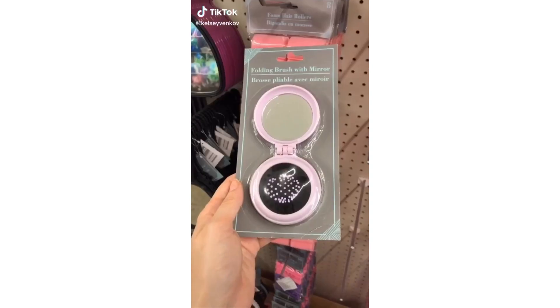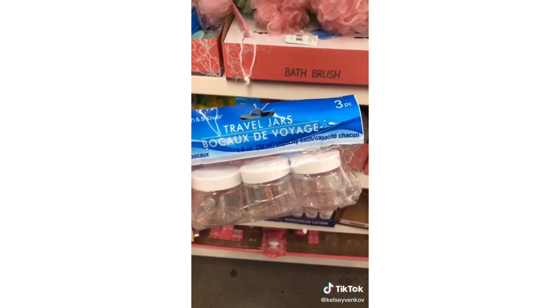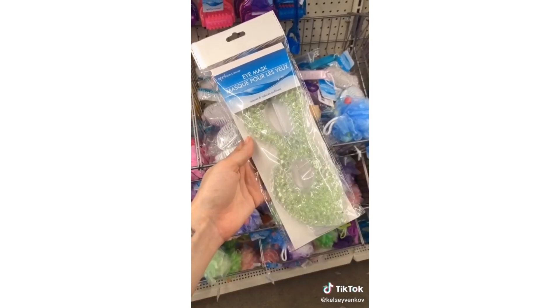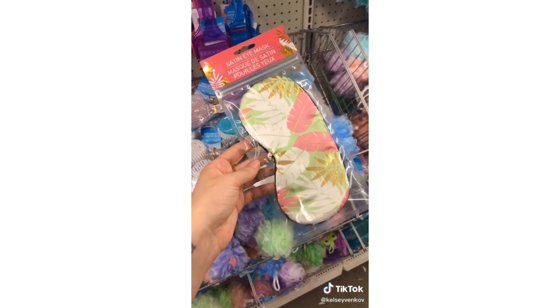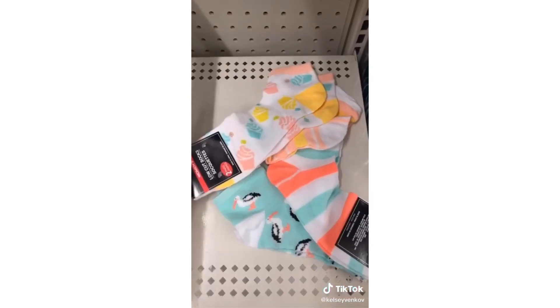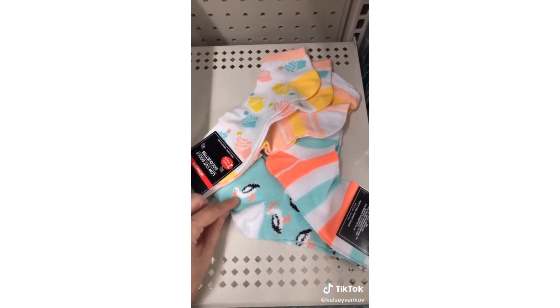Dollar Tree has some really cool things like this folding brush and mirror — it's the perfect thing to keep in your purse. I love these travel jars for a DIY lip scrub. This eye mask is great if you put it in the freezer to de-puff. Their sleeping eye masks are really cute. I love this wide tooth comb for the shower and it has a hook. Their socks are really fun and colorful — who doesn't want sequins on their socks?